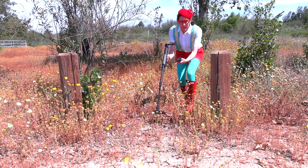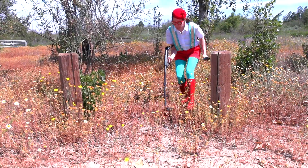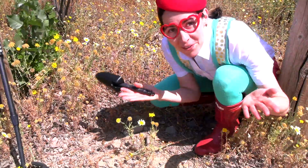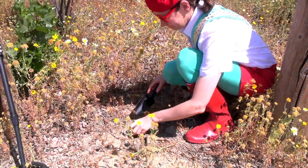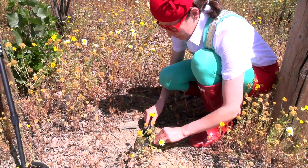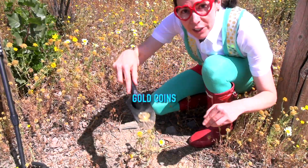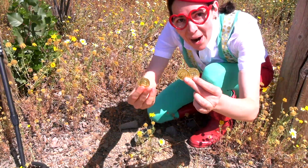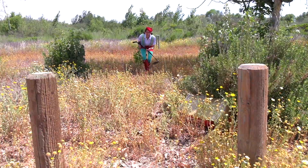Did you hear that? It's beeping. Oh, look, it's beeping right there. We found something. What do you think it is? Let's see. Look, it's some golden coins. Wow, cool. Let's continue to explore.